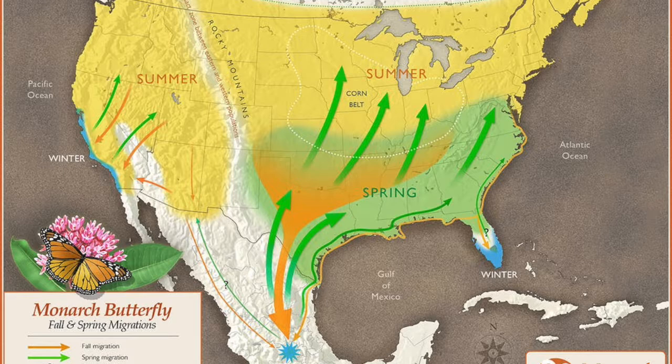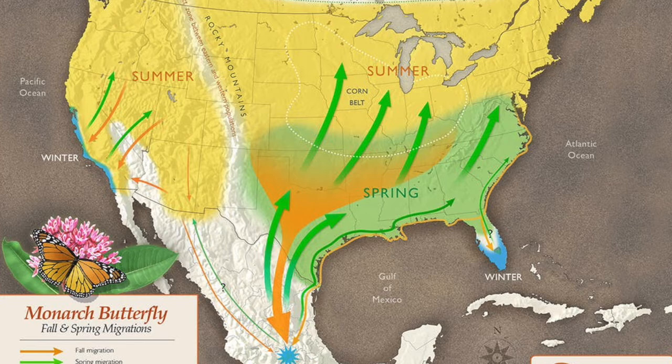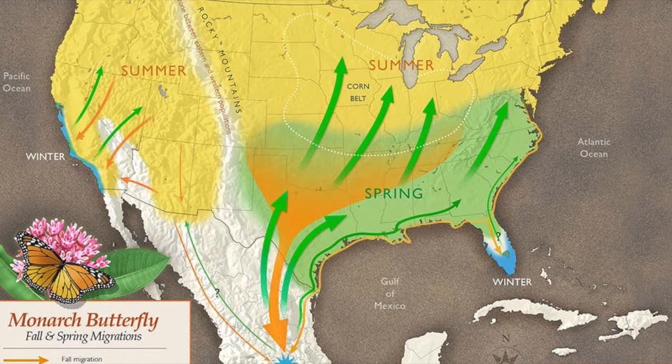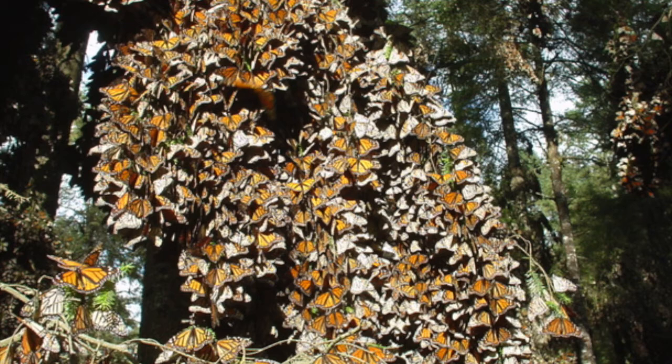Monarch butterflies are very unique because they're the only butterfly that migrates. In the spring, it takes four generations of butterflies to reach Canada and our area. There is a special generation that is born that makes the great migration down to the Oyamel forests in Mexico, where thousands of these butterflies gather and overwinter. Then in the springtime, the cycle starts all over again.